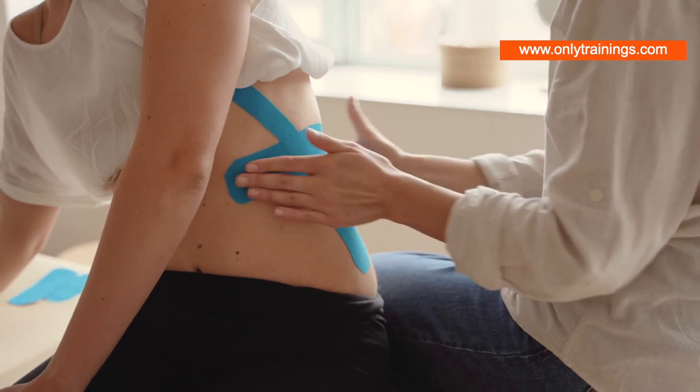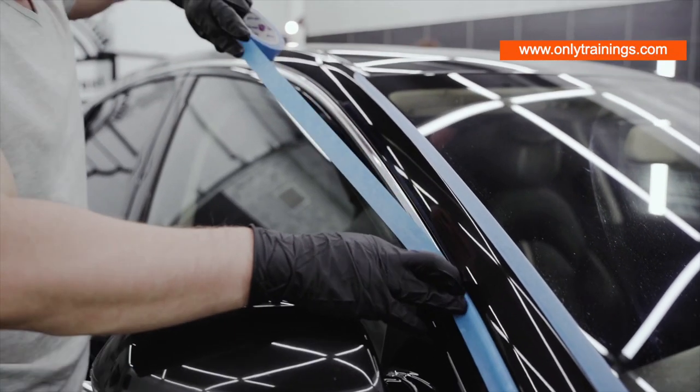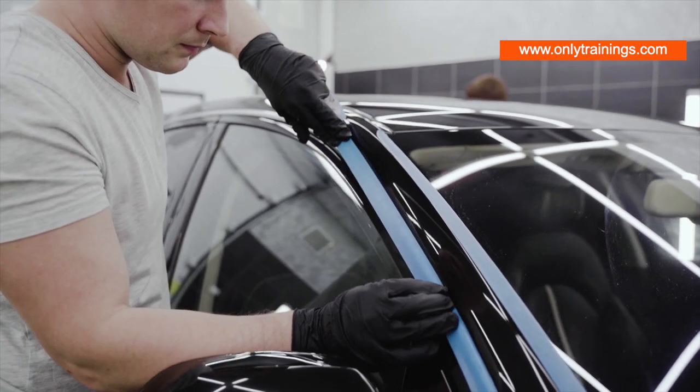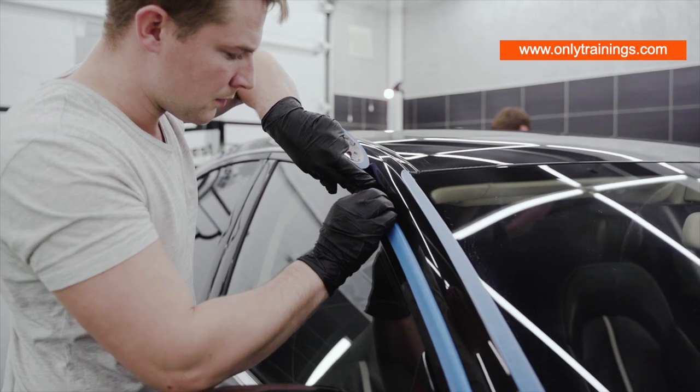Next comes the plasticizer, which increases the flexibility and processability of the PSA. It's like the yoga instructor of the formulation, ensuring the adhesive can bend without breaking.